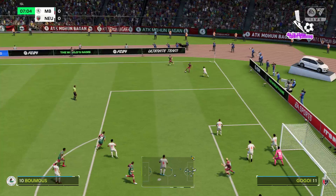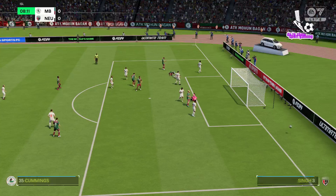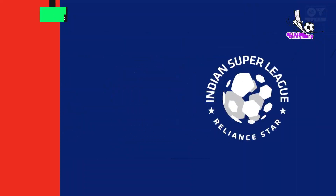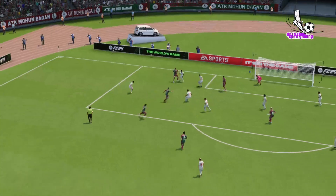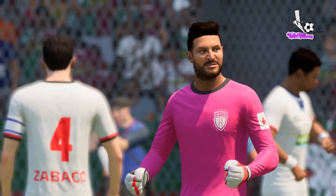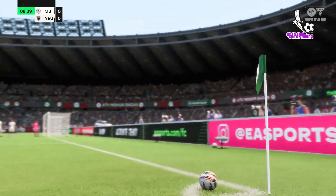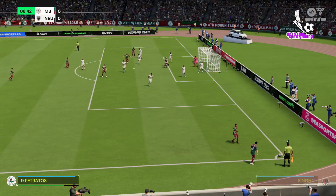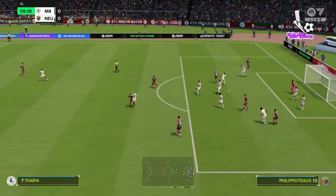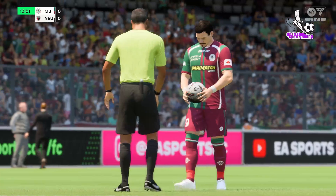And short it is. My goodness, that's fully stretched he was — one for his own highlights reel. Well, another corner, hot on the heels of the last one. Who can they pick out? Well, that's a foul, and it sets up a free kick in a dangerous position.